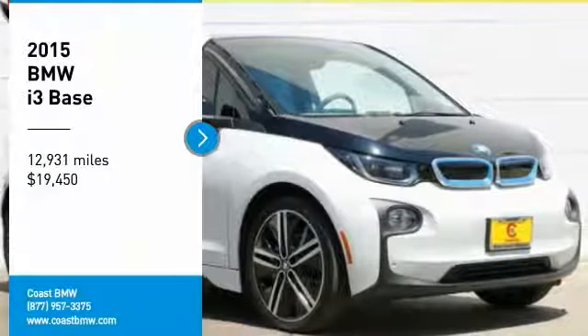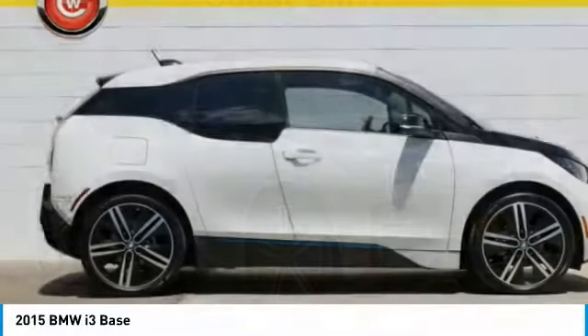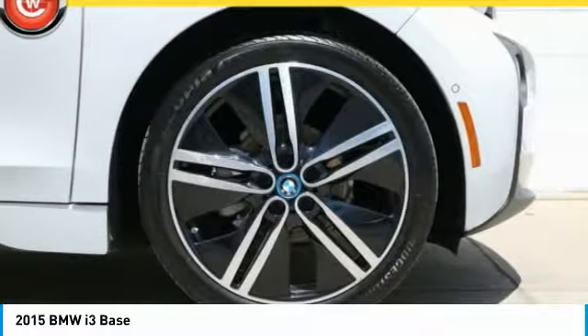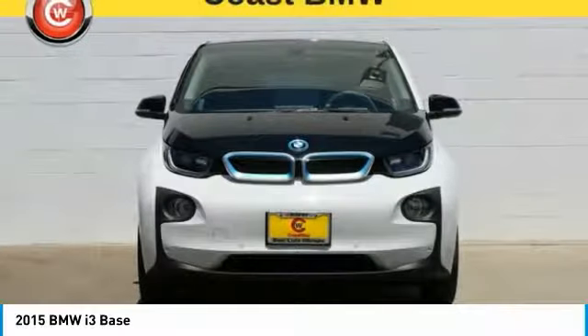Looking for the right vehicle? Check out the 2015 i3. BMW i stands for innovation. With its visionary design, the BMW i3 defines the automobile of tomorrow.